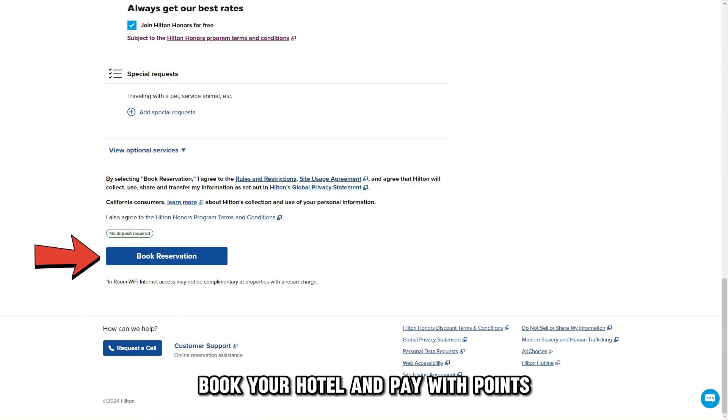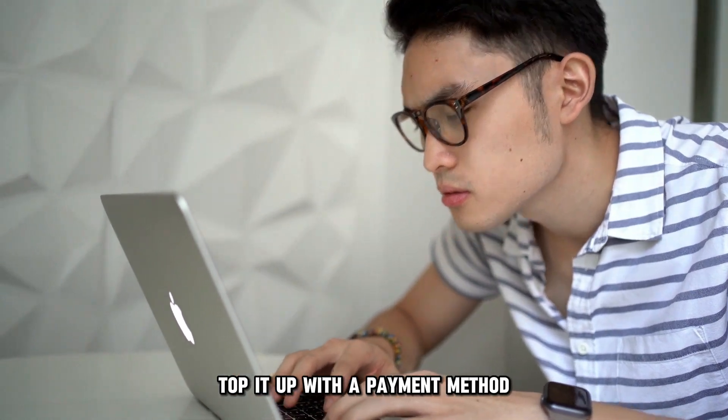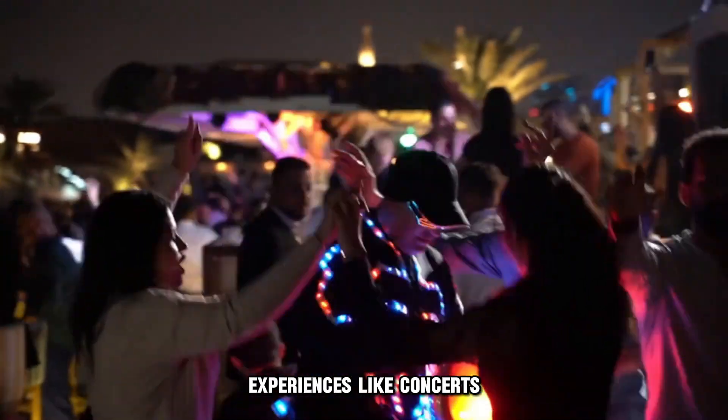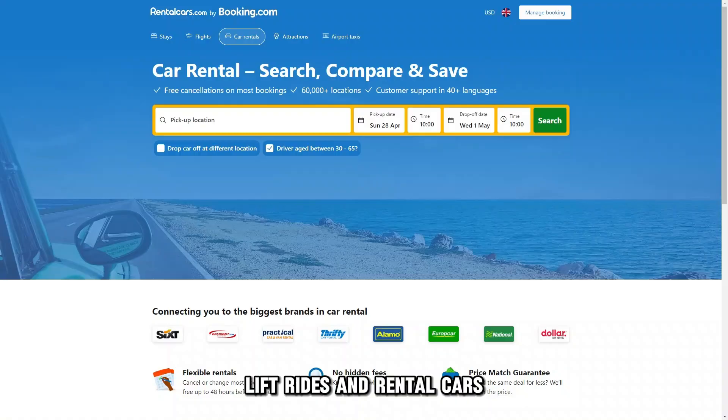Book your hotel and pay with points. If your points are insufficient, top it up with a payment method. You can also redeem your points for Amazon purchases, experiences like concerts, lift rides, and rental cars.